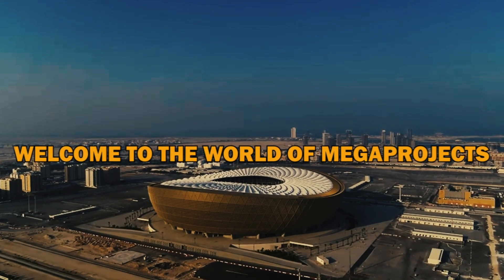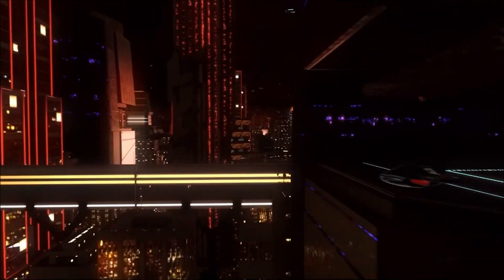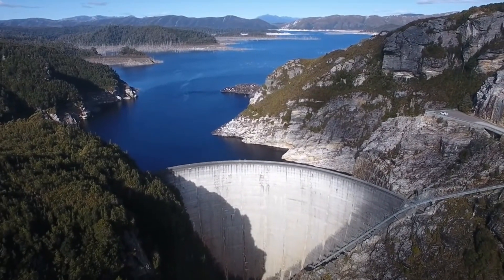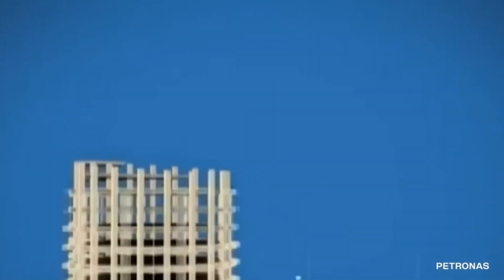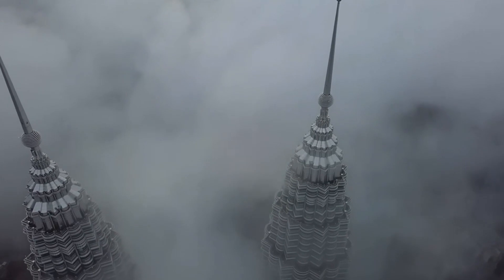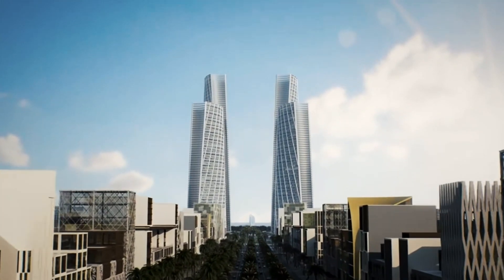Welcome to the world of megaprojects, where engineers and builders turn ambitious dreams into towering realities. From the tallest skyscrapers to the longest bridges, the most impressive dams to the most daring space missions, these megaprojects represent the pinnacle of human engineering and construction. They're so big, in fact, that they make regular-sized projects look like Lego sets. So hold on to your hard hats, folks, because things are about to get mega.